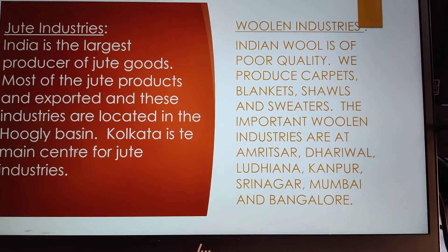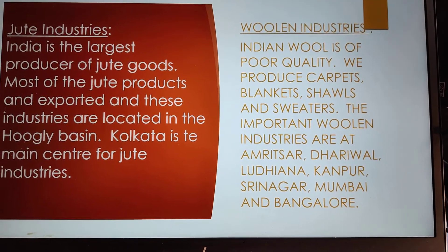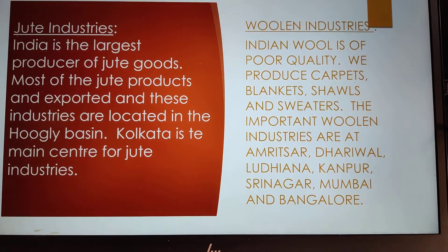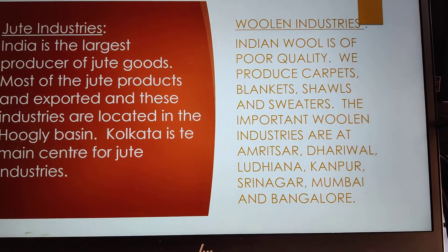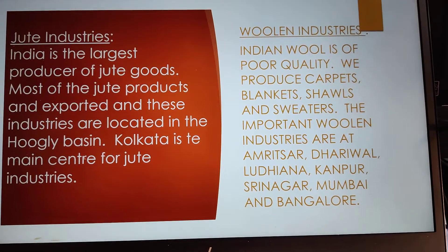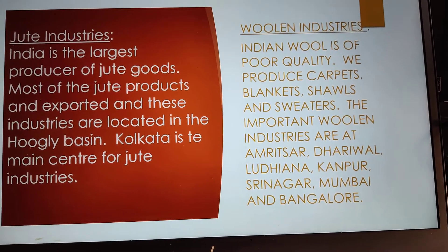Woolen industries: Indian woolen is of poor quality. We produce carpets, blankets, shawls and sweaters. The important woolen industries are at Amritsar, Dharivala, Ludhiana, Kanpur, Srinagar, Mumbai and Bangalore.